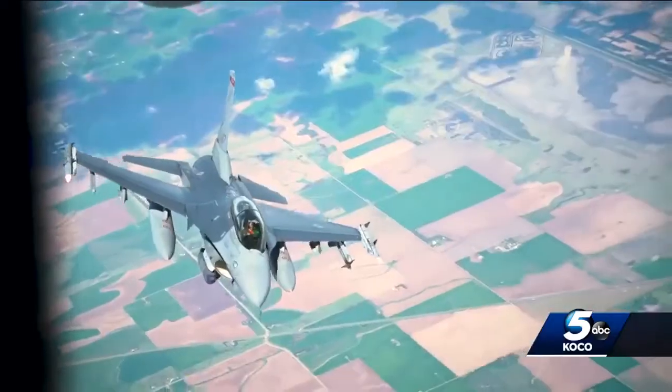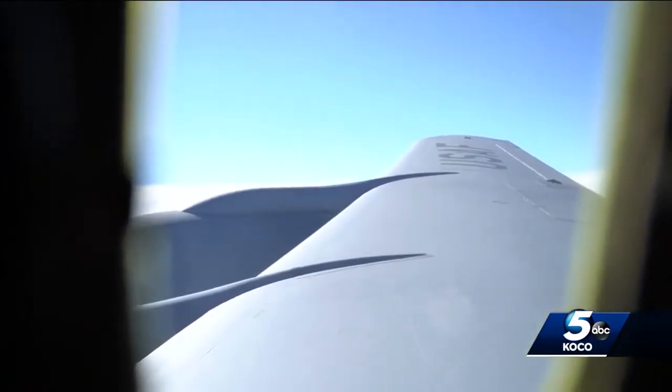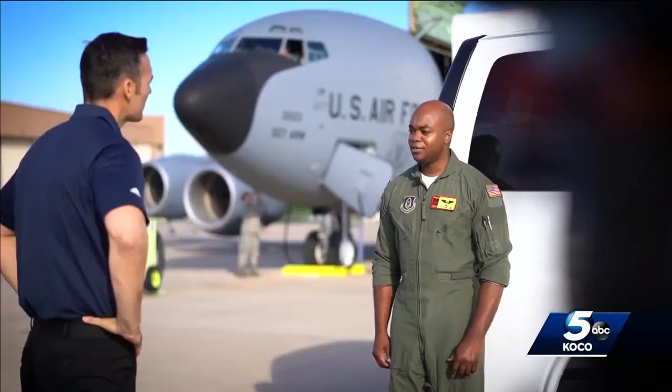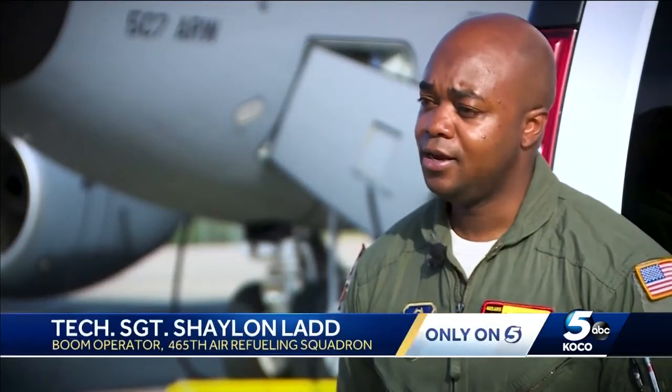Our mission of the day was refueling six F-16s from the Oklahoma Air Guard unit out of Tulsa. Boom operator Tech Sergeant Ladd gave us our mission briefing: we're going to refuel them one by one and give them a 2,000-pound offload today.